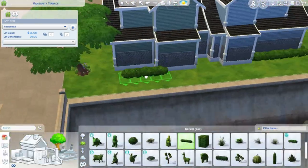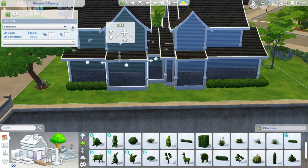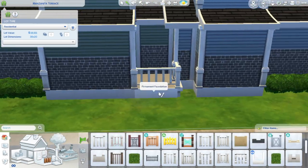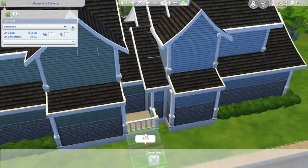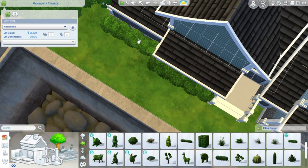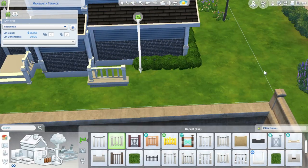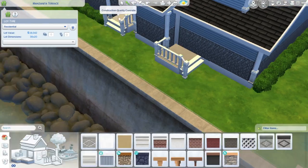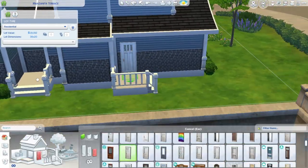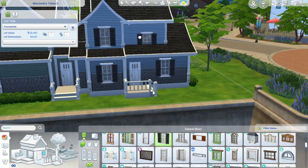I feel like this townhouse complex would be perfect on a 40 by 30 lot so you can add backyard space, fencing, and give the families room to actually do stuff outside. But I built this on the 30 by 20 lot in San Sequoia — I forget the exact name, but I did put it in the description of the build on my gallery. It's the one next to the water and the movie theater.